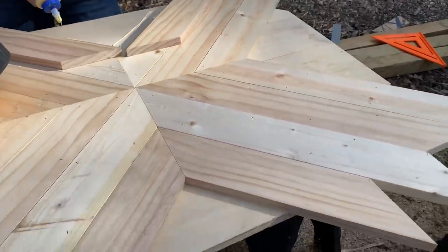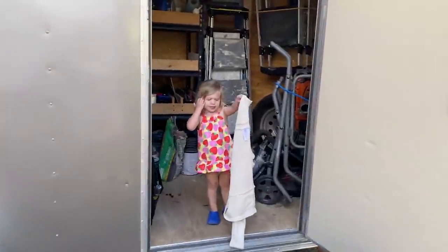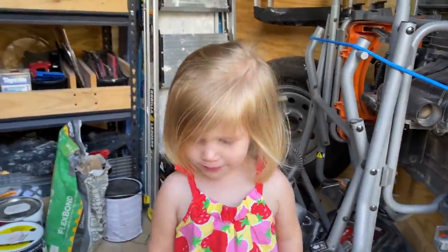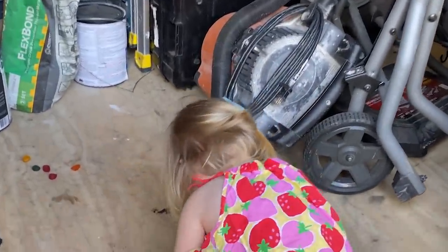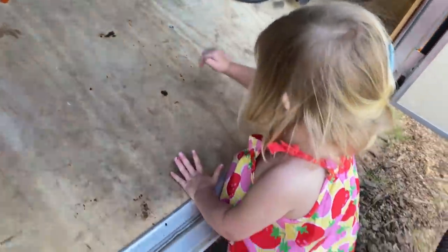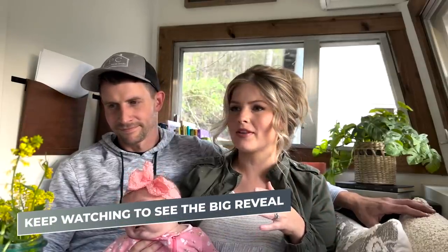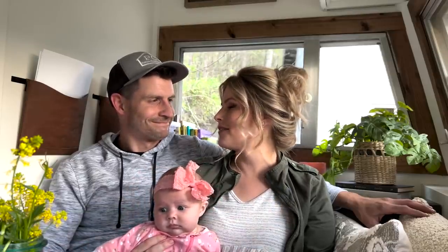And I've got my little helper — are you working with Dad? He spent so much time on making this detailed table that turned out gorgeous, and it's my absolute favorite part of the whole camper. I love it, it's just precious.